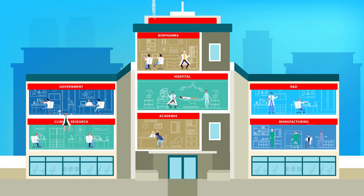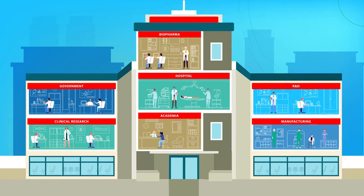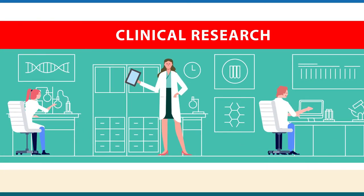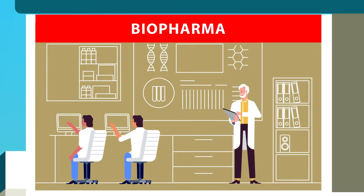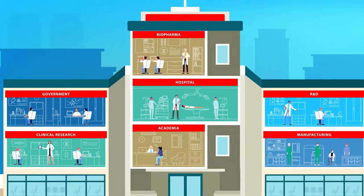In the life sciences industry, you're helping to advance scientific research and are on a constant quest to find important, even life-saving answers. To do that, the instruments in your lab need to work just as effectively and efficiently as you do.